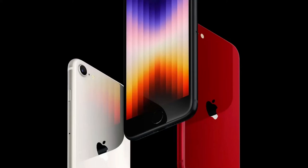Hey guys, welcome to another video. Today we're going to be talking about the new iPhone SE, which is the third generation.